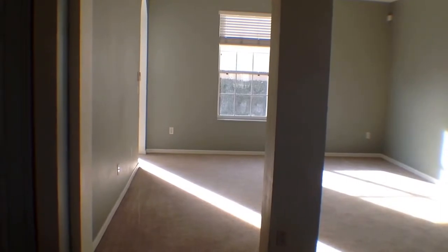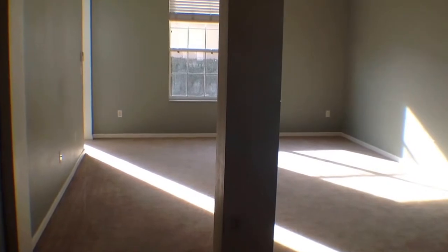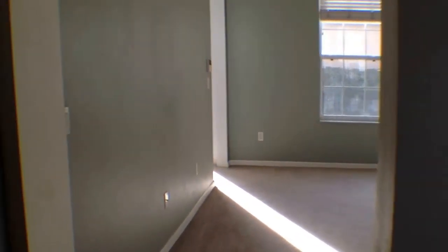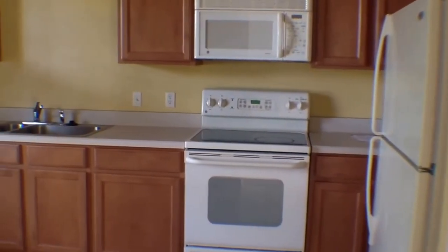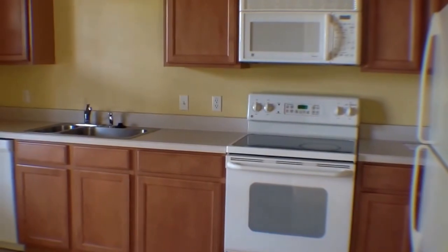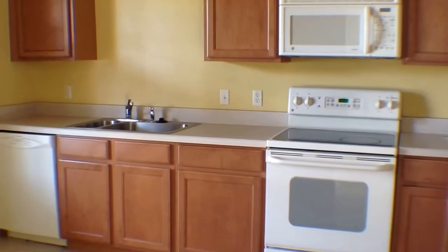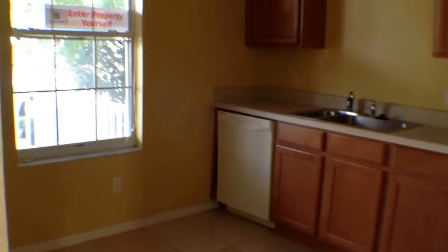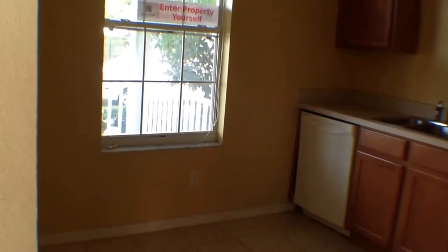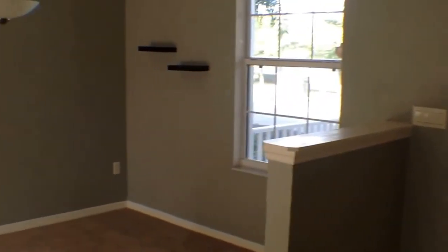Let's walk through now. Off to the left-hand side is the kitchen — it's a nice large kitchen with a lot of cabinets and countertop space. It includes a refrigerator, stove, microwave, and dishwasher, and also has a nice sized eat-in area where you can put a table and chairs.